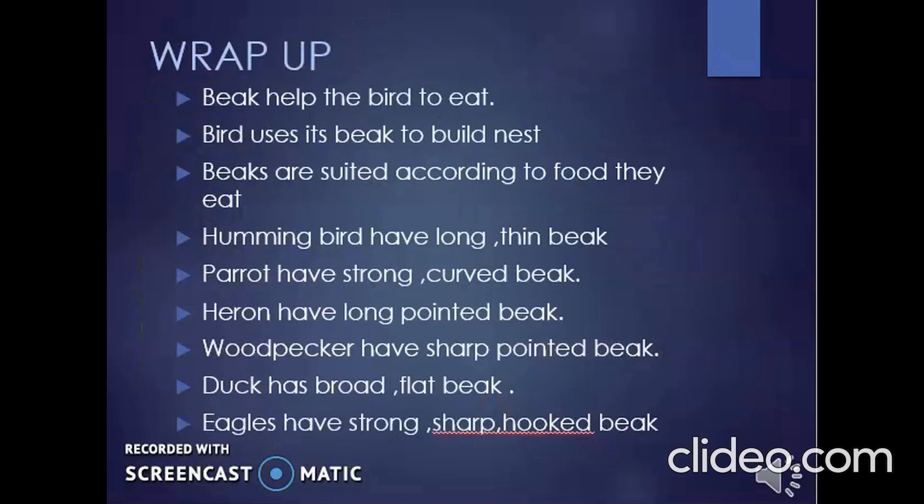So in this part, you learned about beaks — how the beak helps the bird to eat, and how birds use their beak to build nests. Beaks are suited according to the food they eat. Hummingbirds have long, thin beaks. Parrots have strong, curved beaks. Herons have long, pointed beaks. Woodpeckers have sharp, pointed beaks. Ducks have broad, flat beaks. Eagles have strong, sharp, hooked beaks.